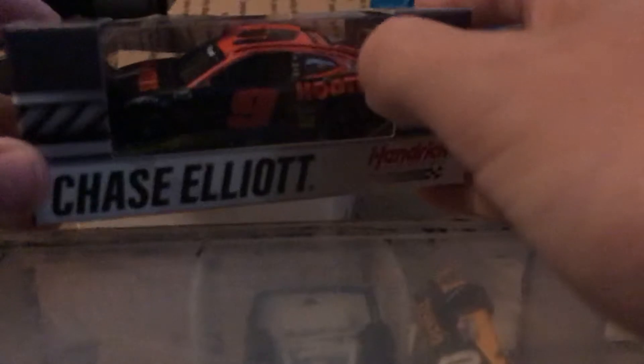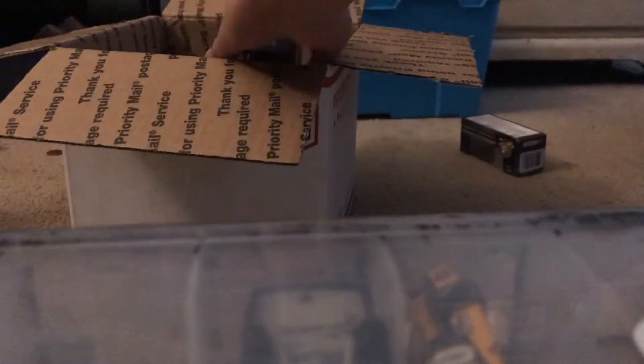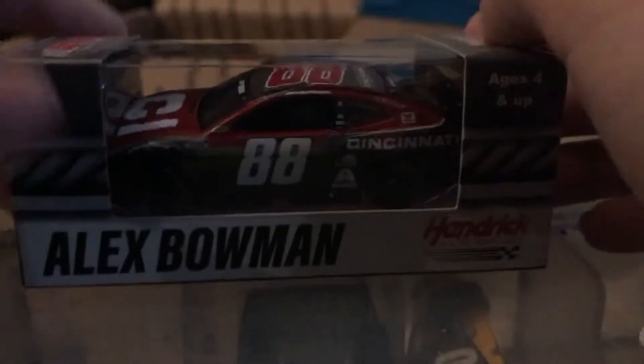My favorite paint scheme by far this season — it's Chase Elliott's 2020 Hooters Night Owl Chevy Camaro ZL1 1LE for Hendrick Motorsports. And the final Hendrick Motorsports car is probably my favorite Alex Bowman car released yet — it's Alex Bowman's Cincinnati Chevy Camaro ZL1 from 2020.